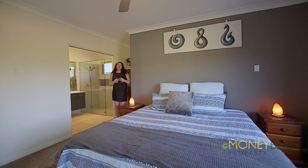This master suite ticks all the boxes, including beautiful views, privacy with tinted windows, a massive walk-in robe and great-sized ensuite for you to enjoy.